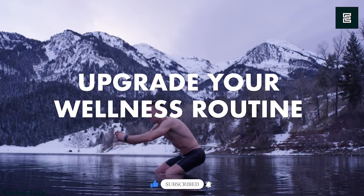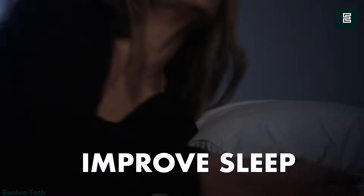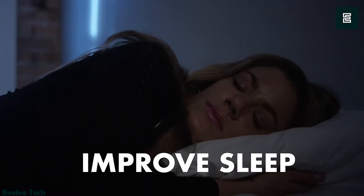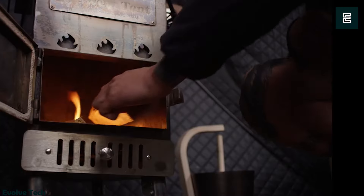Just remember to bring along fire logs for heating and perhaps some deodorant for after. Whether you're detoxifying before a night of indulgence or seeking a tranquil retreat on the go, the Sweat Tent offers a unique experience tailored to your needs.